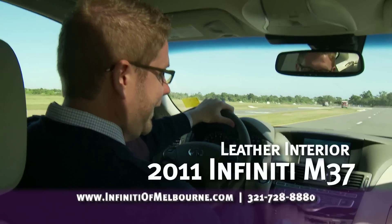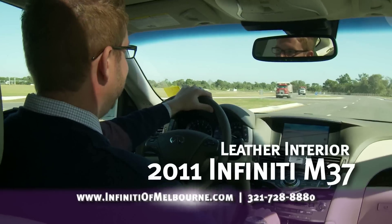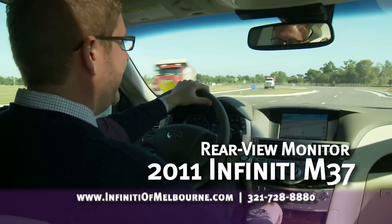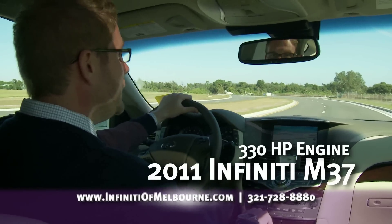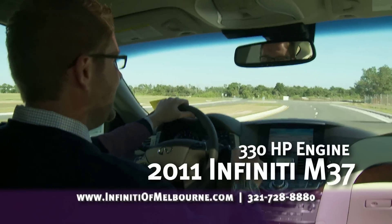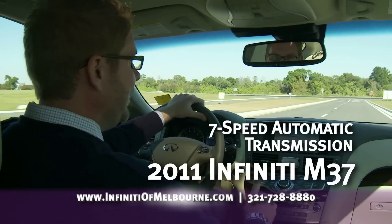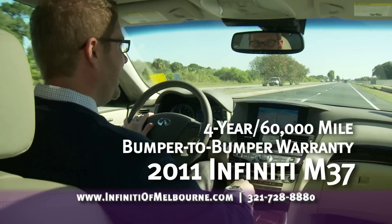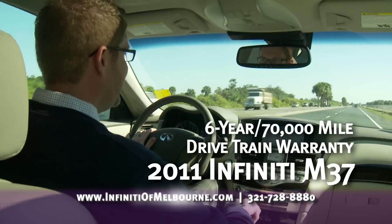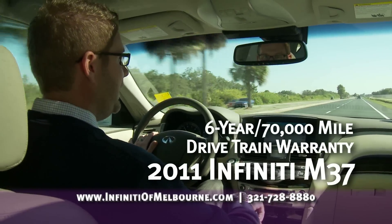In the Infiniti M series, leather interior comes standard — you don't get that with BMW or Mercedes. You have a rear view monitor standard, 330 horsepower standard, and a 7-speed automatic transmission standard. A four-year, 60,000-mile bumper-to-bumper warranty is standard, plus a six-year, 70,000-mile engine and drivetrain warranty.